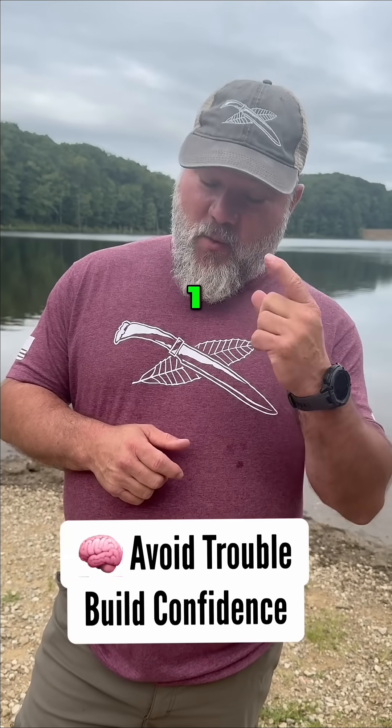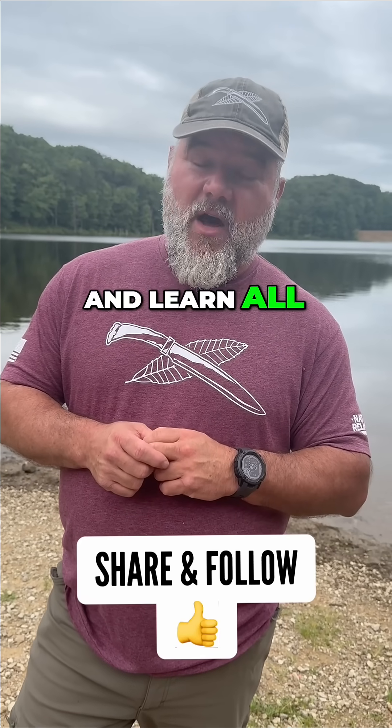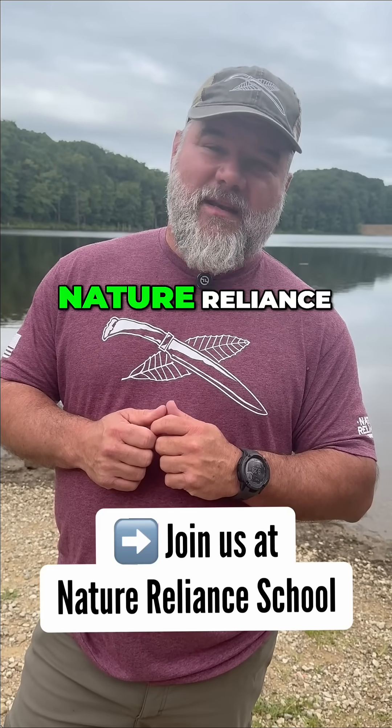There are two things you need to do now. One, put in the comments below the things that I've missed — I'm sure there are some others out there. Number two, get in our online membership where we discuss and learn all sorts of information about plants. Come get wild with me, Craig Cottle, and NRS Nation at Nature Blind School.